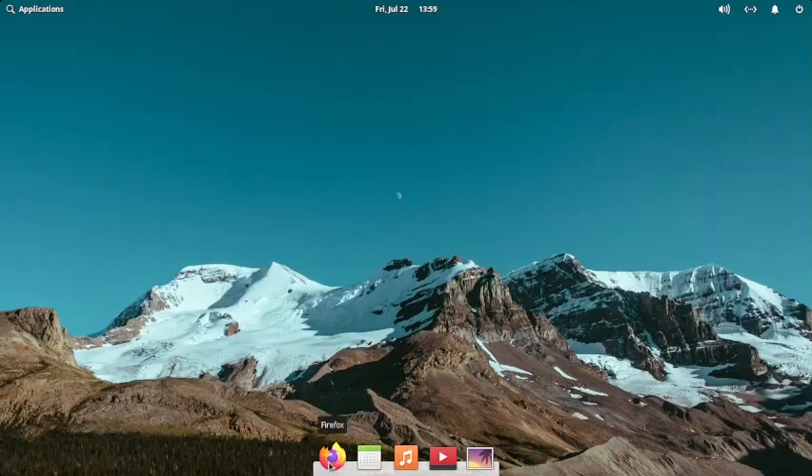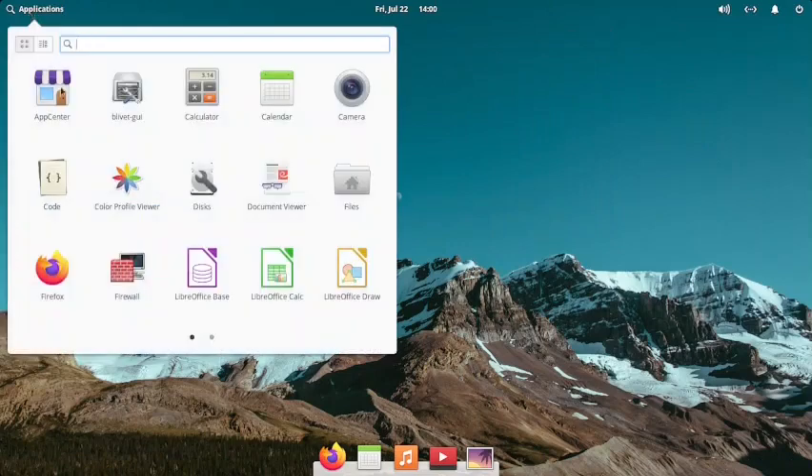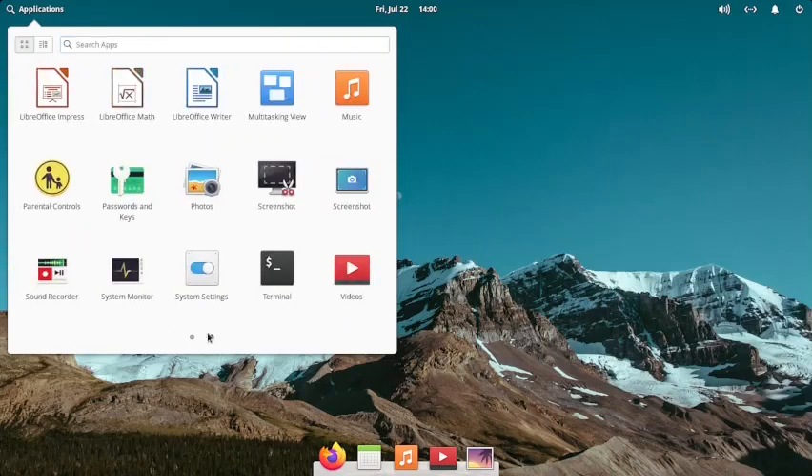At the bottom dock you have Firefox, calendar, music, videos, and a photo viewer. At the top middle you have the calendar, date and time settings, and a notification area. At the top left there is the app center, Blivet GUI, calculator, calendar, camera app, code editor, color profile viewer, disk and document viewers, file manager, Firefox, firewall, and the LibreOffice suite. Many of these softwares are not installed by default in elementary Linux, so this Pantheon desktop of Ultramarine Linux is better than elementary OS in terms of pre-installed applications.